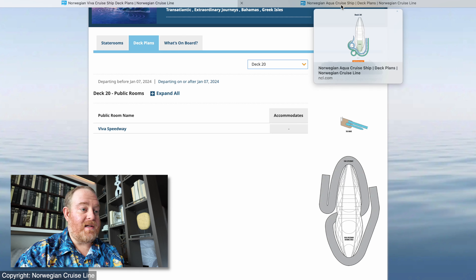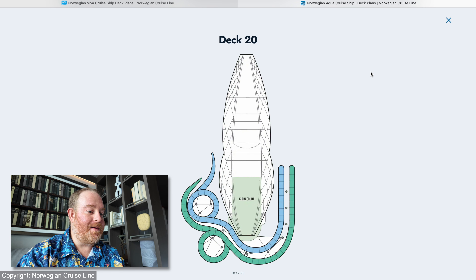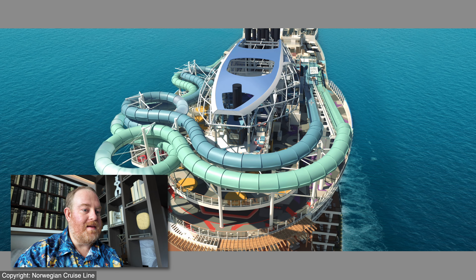The same deck — Deck 20 on the Aqua — is missing both of those, interestingly enough. So no more go-karts. I'm kind of surprised by that one because I really like those things, but you've got to change it up sometimes. It's also showing that there's no Wave. Instead, we have the Glow Court. We'll take a look at that in a little bit. But first, let's look at some more images of the slide here.